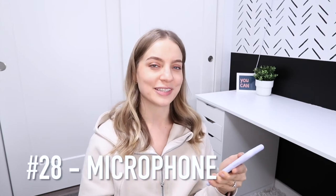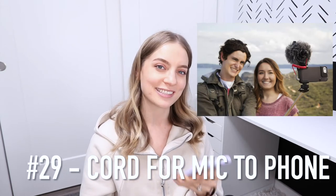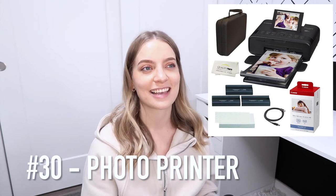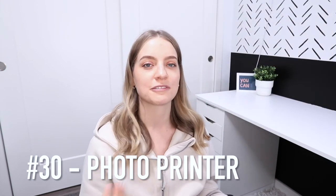Number 28 is a microphone — I'm using one on my camera to record right now. It can also connect to my phone, but you do need to buy a special cord. Number 30 is a photo printer. I've had mine, the Canon selfie printer, since around 2009 and it really comes in handy for when you need a one-off photo or don't want to go to Walmart to use the kiosks.